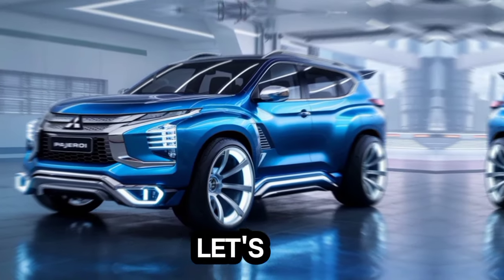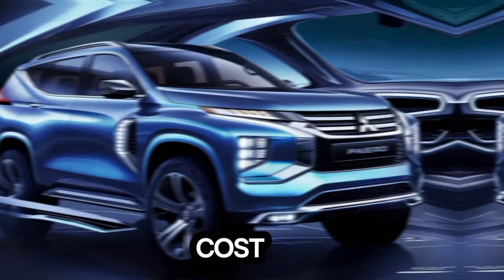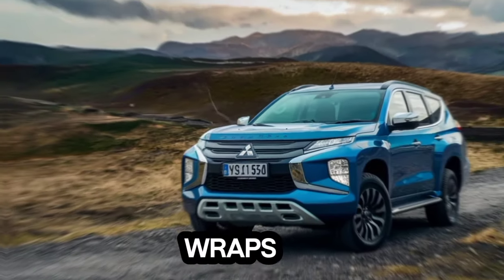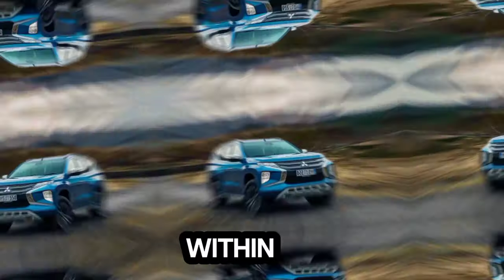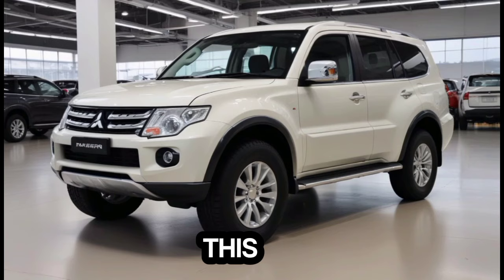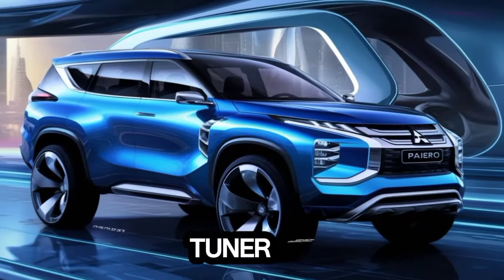Finally, let's address the burning question — how much will the 2025 Pajero cost? Pricing details are still under wraps, but Mitsubishi has hinted at a competitive price point within the midsize SUV market. This means it should slot in nicely against rivals like the Ford Everest and Toyota Fortuner.